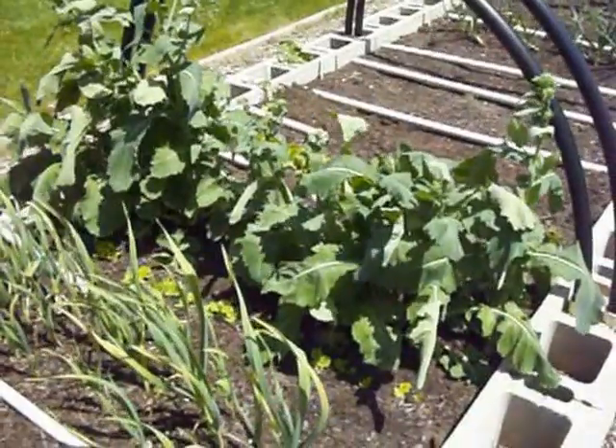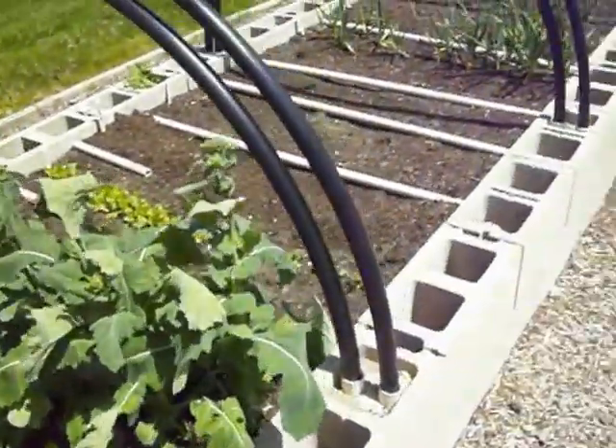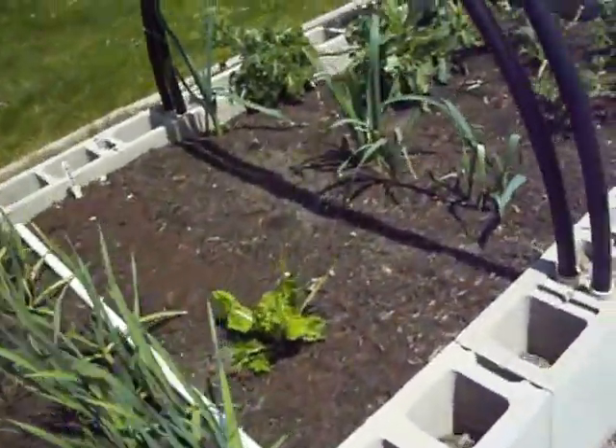When most people's collards are just coming up, I'm eating mine, because as you can see they have big, beautiful leaves on them. Down here I have some lettuce coming up and a few other things on the way — my garlic, some leeks.